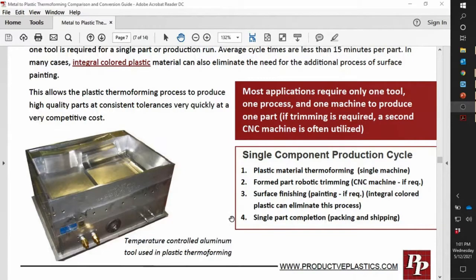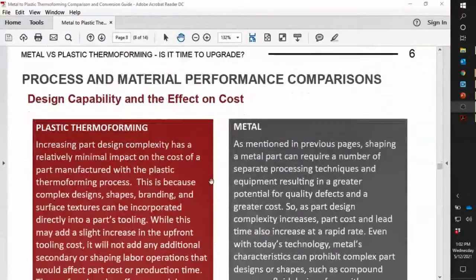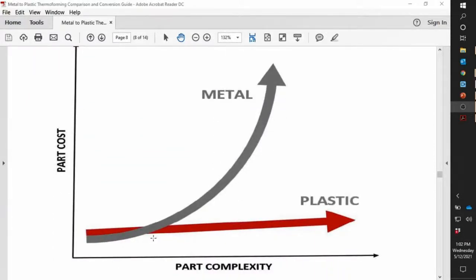With thermoforming, as you get into its process steps, it's basically more or less the same couple of steps regardless of whether you're getting parts painted or molding in your texture or finish — it stays relatively similar. Metal gets more and more complex as the design gets more complex. As your complexity increases, your part cost will also increase in metal, whereas thermoforming tends to stay relatively flat. There's a lot you can do with thermoforming from a design standpoint — considering what decorative changes you might have in your products in the future.